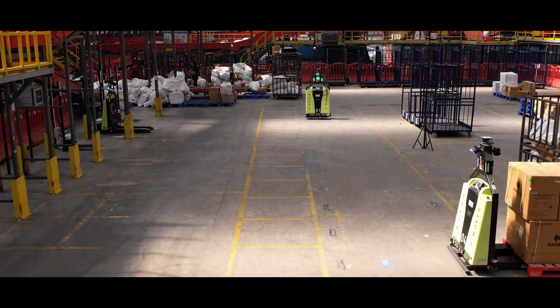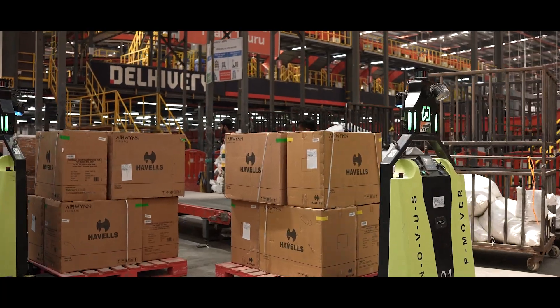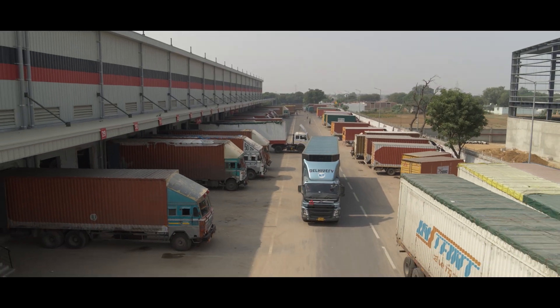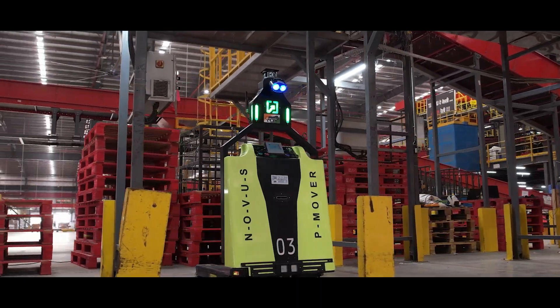Our automation process ensures parcels reach you damage free, on time, every time. At delivery, we are not just moving packages. We are shaping the future of logistics.